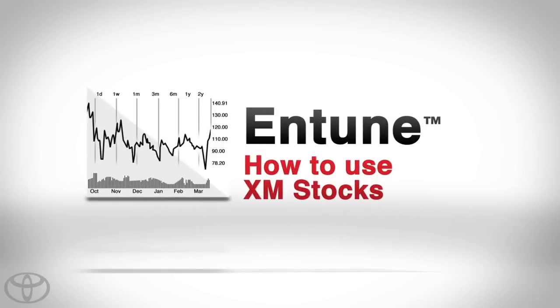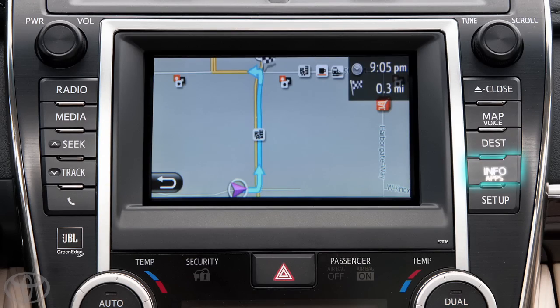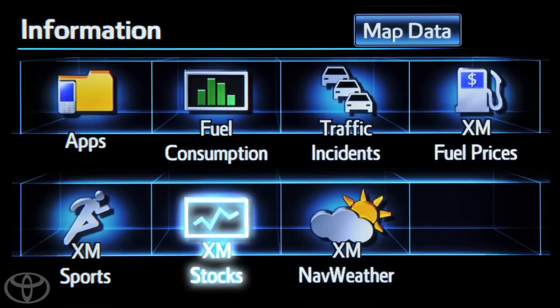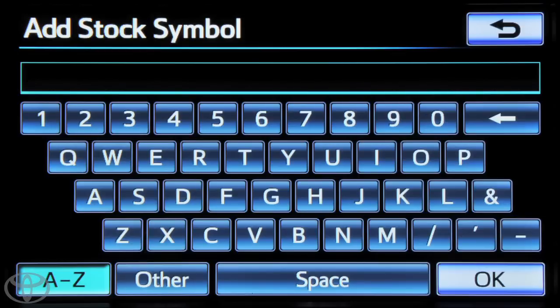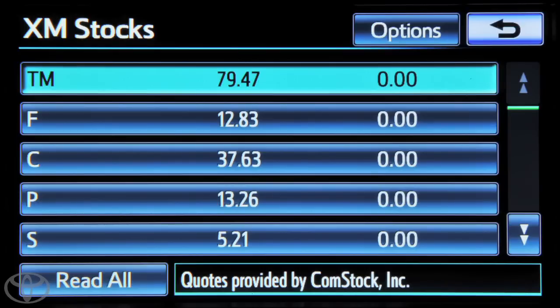To keep up with your portfolio on the road with XM Stocks, touch info on the faceplate and then touch XM Stocks. To add a stock, touch Options followed by touching Add Stock. Enter the stock symbol and touch OK, then touch the return arrow to return to the stock screen.